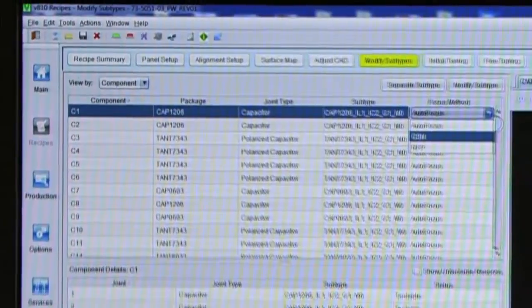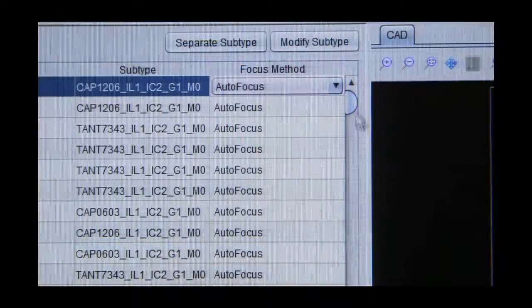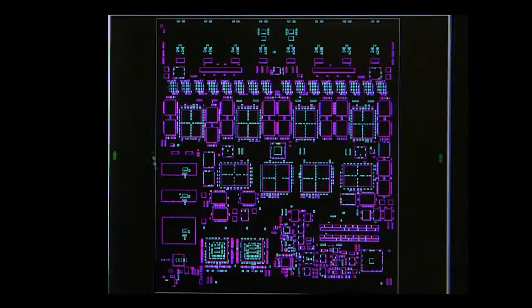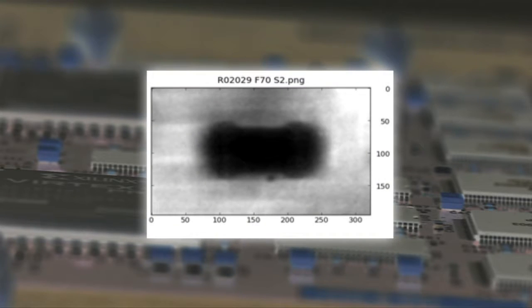Global surface modeling feature exploits neighboring joints and complex mathematical modeling, not only for effective board warpage compensation, but enhancing call accuracy as well. The V810 Series 2 employs hybrid autofocus, one of the key autofocus technologies, which enhances focus consistency and repeatability.